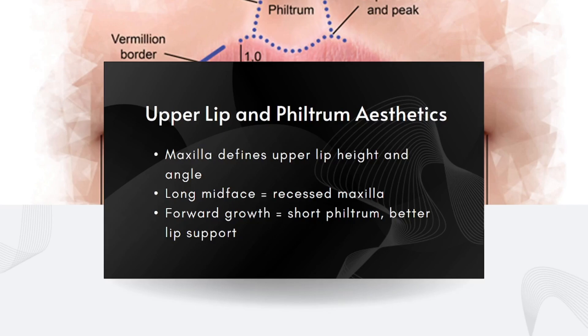The maxilla plays a major role in how the upper lip looks and sits. A forward-positioned maxilla supports the soft tissue around the mouth, keeping the philtrum short and the upper lip full and slightly projected — the kind of upper lip that holds volume naturally without fillers. But when the maxilla is recessed or has poor forward growth, the philtrum elongates, the upper lip flattens, and the area between the nose and mouth looks stretched and aged. This is one of the reasons people seek lip lifts or upper lip filler — they're compensating for what's actually a skeletal issue.